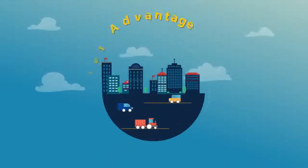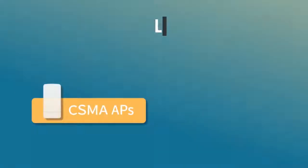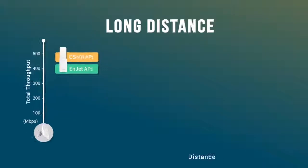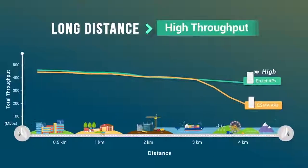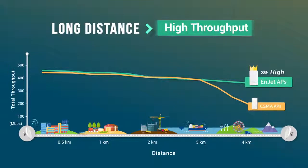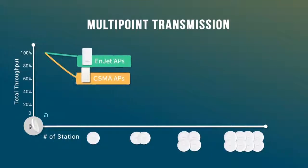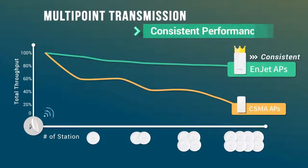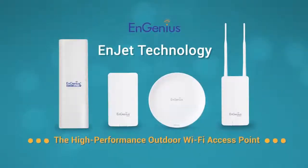Let's recap the advantages of InGenius InJet. In long-distance deployments, the InGenius InJet solution retains high and stable throughput, while CSMA underperforms due to latency from collision avoidance. When adding additional access points to your network, InJet outperforms traditional CSMA in both speed and consistency. For the latest in high-performance outdoor networking, behold the power of InGenius InJet.